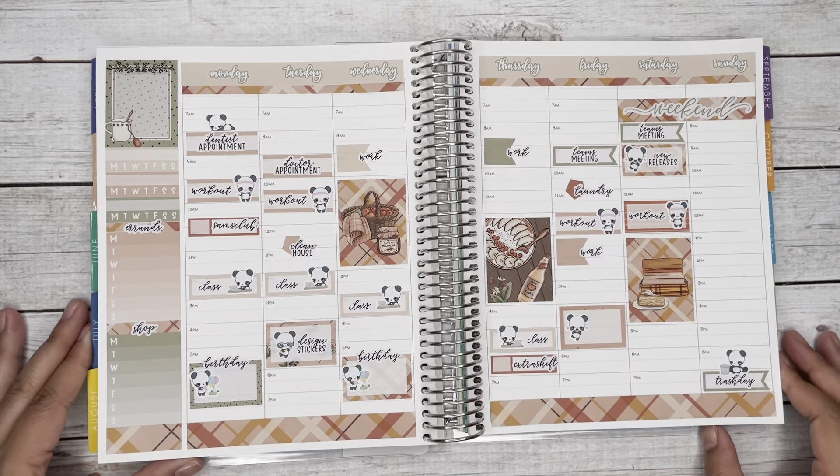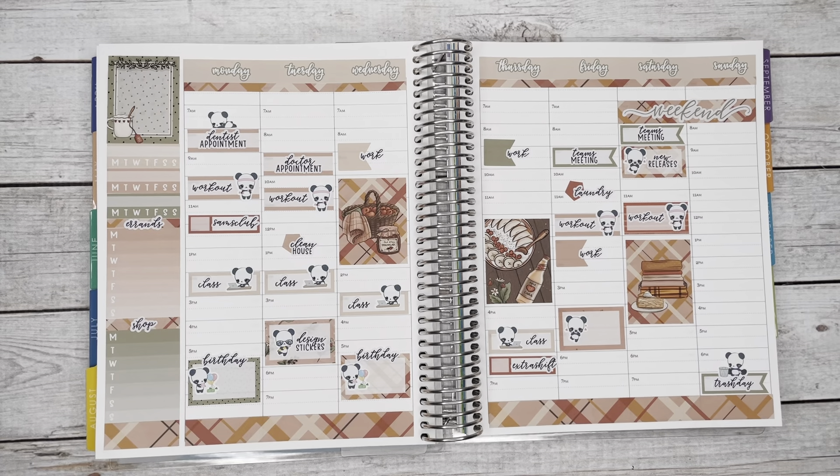I think that's pretty much the week set up. I put the errands and shop sticker down and I'll add dates and a few other things later. Be sure to hit the subscribe button and I will see you guys next time for another plan with me. Thanks so much for watching — bye!